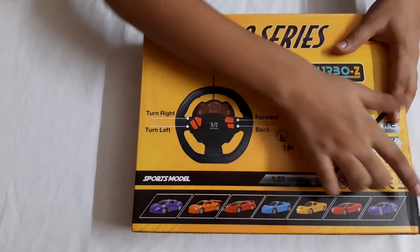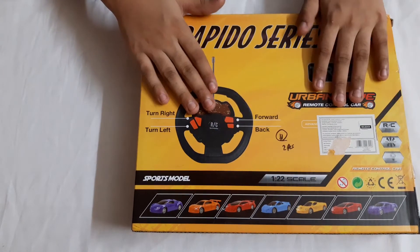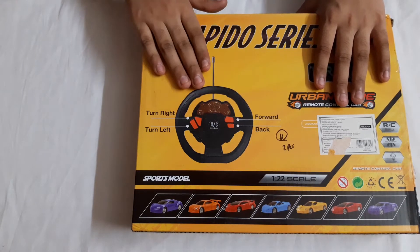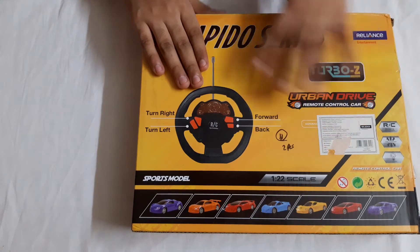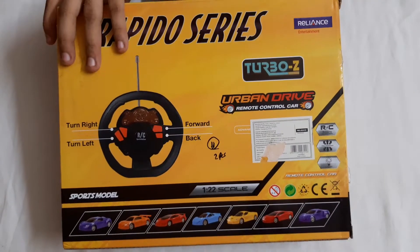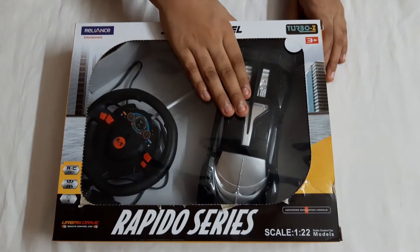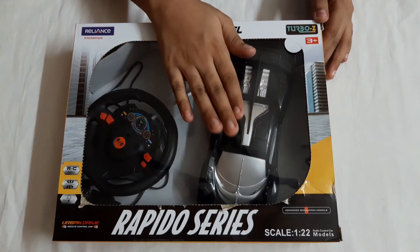Okay, let's start with the car. This is the box and there are so many variants of this car. I'll try to keep this car's link in the description box if I find it. There's a price tag on it but I can't say the price. Here's the front of the car - it looks awesome, this black car. It will work for one hour if we charge it for 30 minutes.